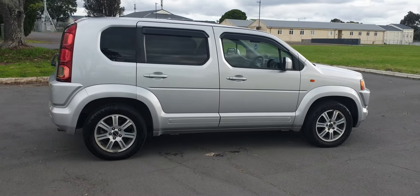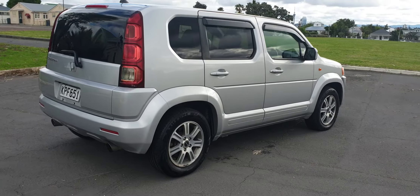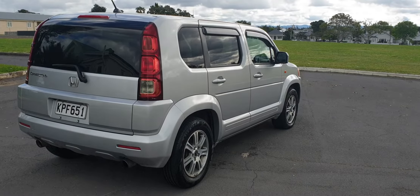There's seven seats, extremely practical. Twin exhaust pipes, looks great from the back. And this one sat on a nice set of aftermarket alloy wheels as well.